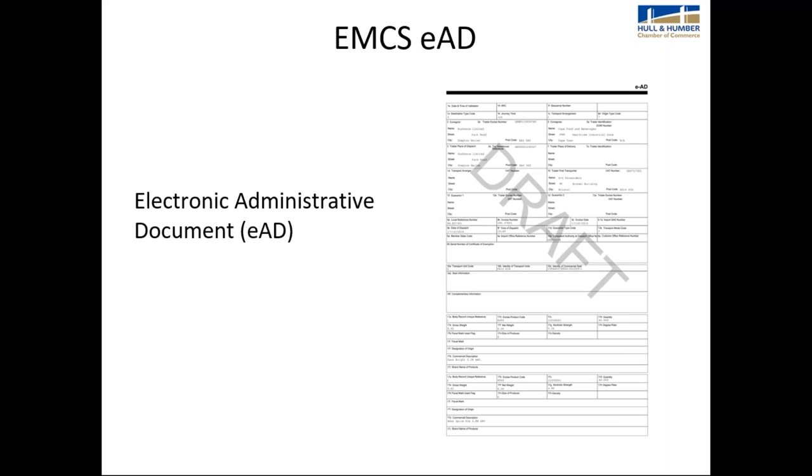The Electronic Administrative Document (EAD) is required if you dispatch excise goods under duty suspension using the EMCS system. You must complete this EAD document through EMCS before the movement takes place. This draft shows the type of information HMRC receives when a request to move excise goods is submitted. Although there are many boxes, not all fields are mandatory.